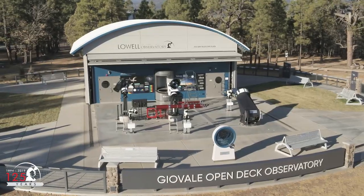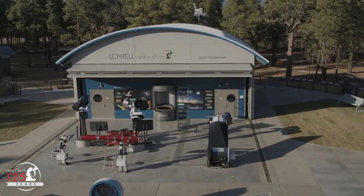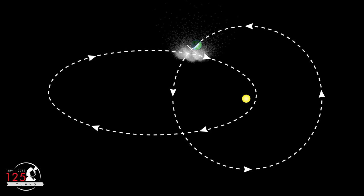Let's go to the Juvali Open Deck Observatory here at Lowell Observatory to see how this looks from the ground. All you need to see meteors are your own two eyes and a dark sky. You'll want to be on that windshield side of the Earth as it plows through the meteoroid stream, but you also want the Radiant to be as high as possible while the sky is still dark.